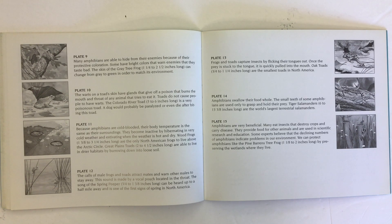Amphibians are very beneficial. Many eat insects that destroy crops and carry disease. They provide food for other animals and are used in scientific research and education. Some experts believe that the declining numbers of amphibians indicate problems in our environment. We can protect amphibians like the Pine Barrens tree frog by preserving the wetlands where they live.